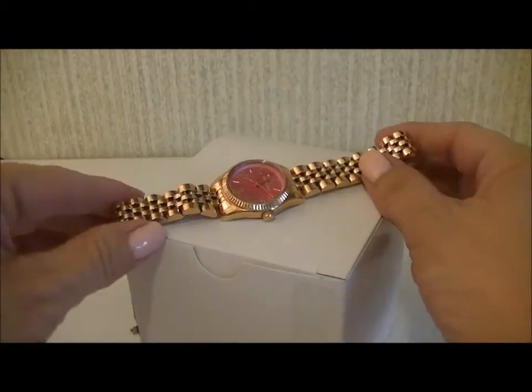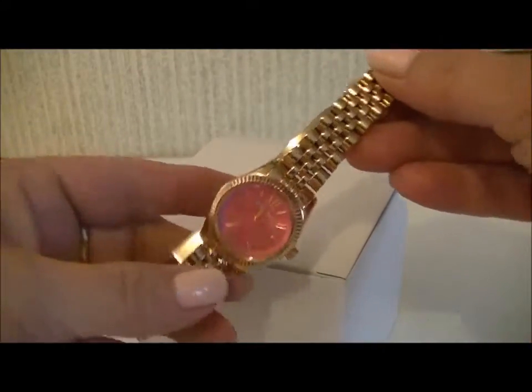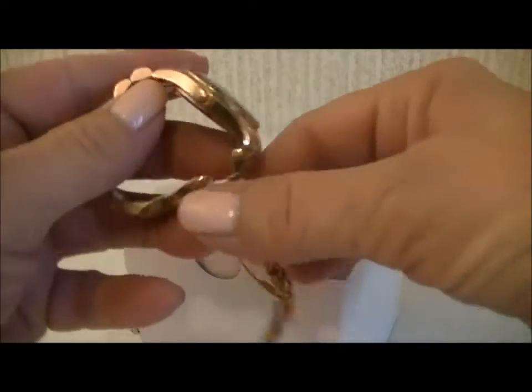Hi again, it's Dina and I just wanted to share my Mother's Day gift. I picked it out and it's from my kids and everybody. It is a Michael Kors Rose Gold watch and I have worn it because I've had it for a few weeks now.